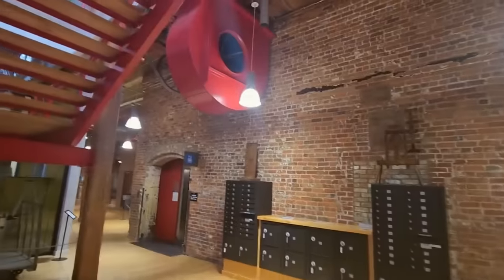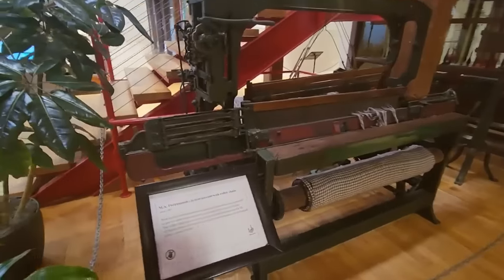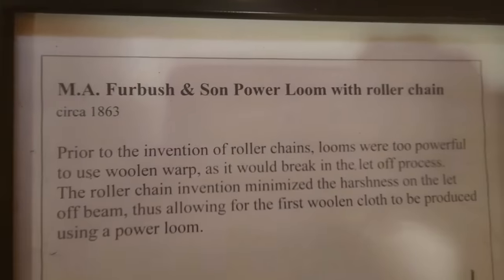Revolution Mill is awesome. It used to be a mill many years ago and it's been converted into office spaces, apartments, and I think there's at least one restaurant there. It's huge — massive. Inside where they had the Art-o-Mat, they had some of the old mill equipment you could walk around and see. This is a quick look at just a small part of the inside of Revolution Mill, near where the Art-o-Mat was.